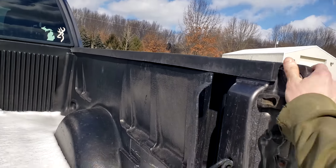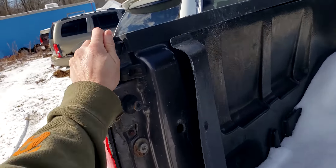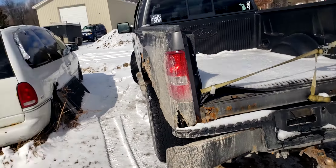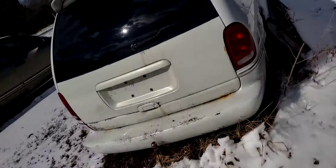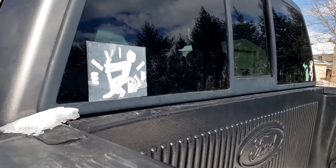The other side is a bit more solid. I read an article recently, like a week or so ago, that said Ford was doing something different with their beds to help make sure they don't rust out like that anymore. So we'll see how that goes — that would be nice. Also bought a new sticker for it.